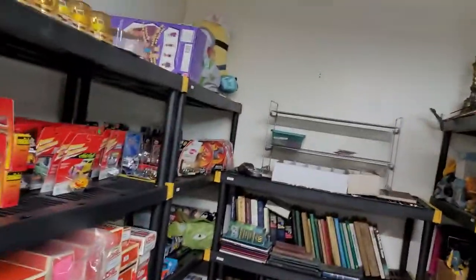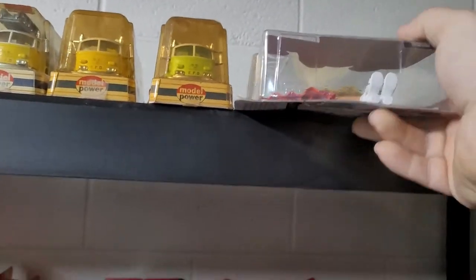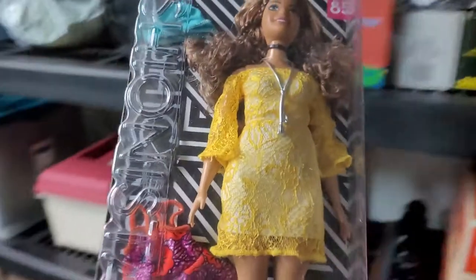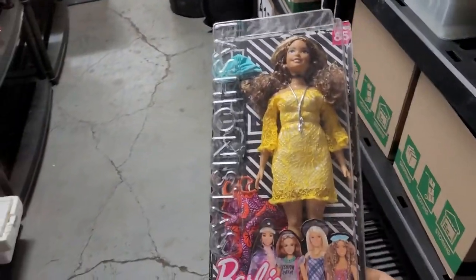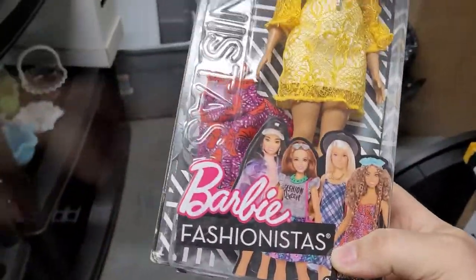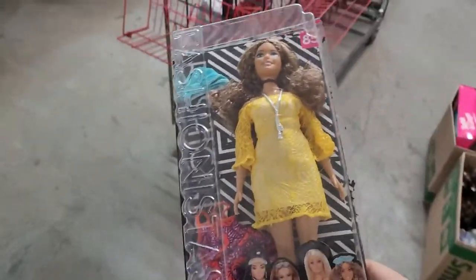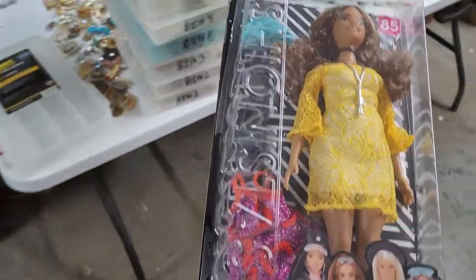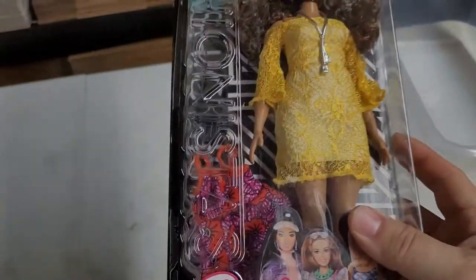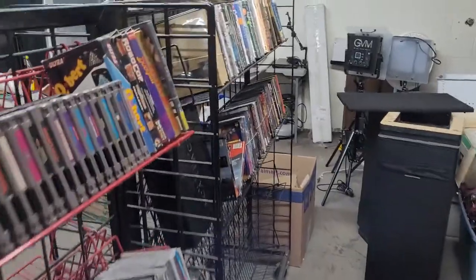Next up is a Barbie I just listed yesterday or the day before. Got it at Crazy Kaz Boys, paid seven dollars. It was the same day I found the dinosaurs — the Jurassic Park stuff. I was there an hour and a half to two hours trying to find more. This would have sold for more but the plastic split on most of the package. I got $52.99 for it.